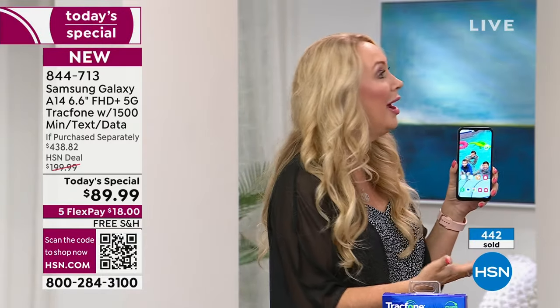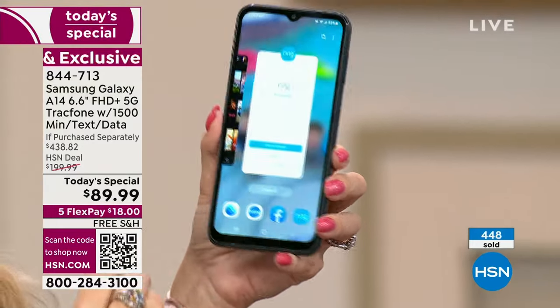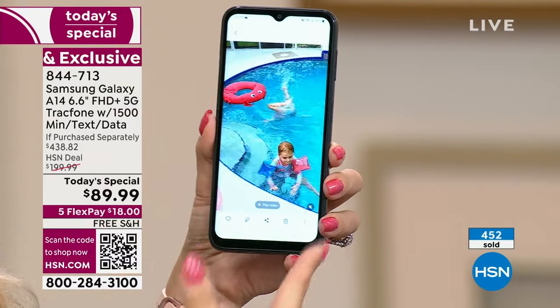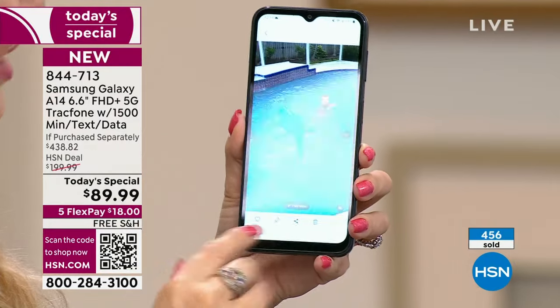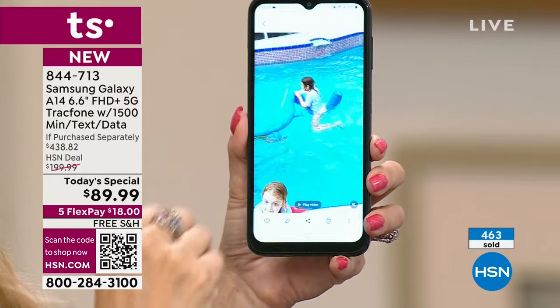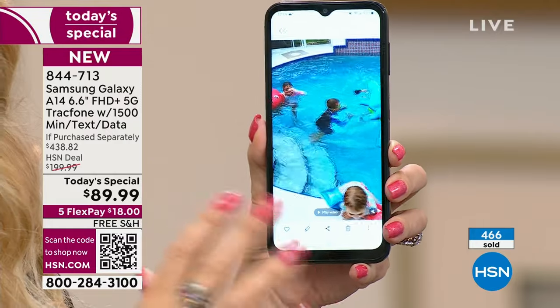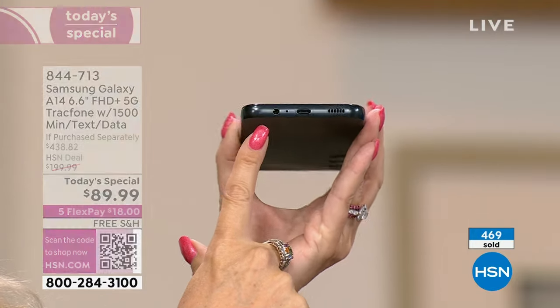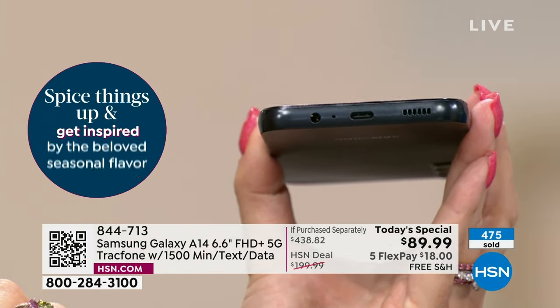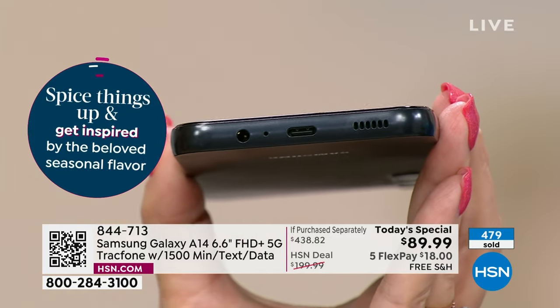This is a very future-forward phone that has features the big carriers have taken away with current phones. And here's something else you don't see every day — a headphone jack. Hallelujah! Some of the super expensive phones don't have that anymore. If you don't have Bluetooth headphones, you're in trouble. But if you have wired headphones, just plug them right in. Of course, it also works with Bluetooth headphones.